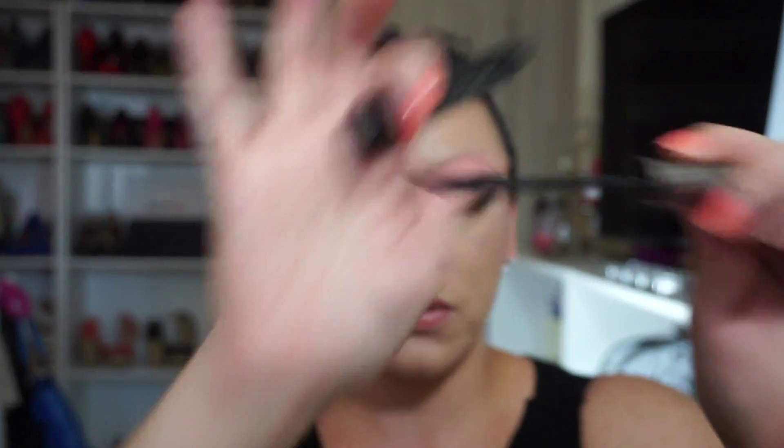For lashes, I have been loving my L'Oreal Telescopic Shocking Extensions mascara. L'Oreal is like my favorite when it comes to mascaras — I love their wands and I love the formula.